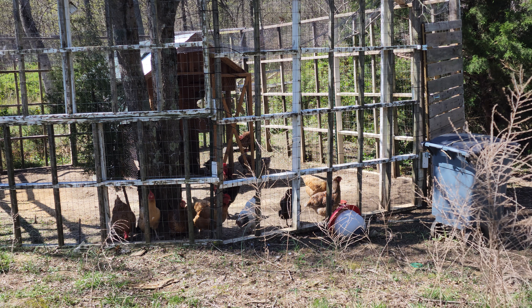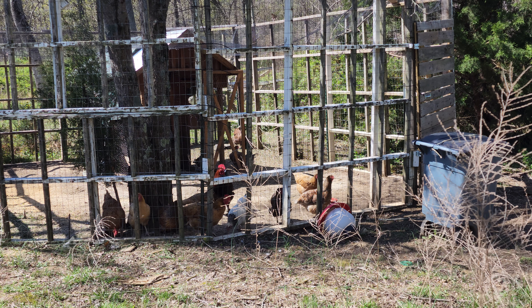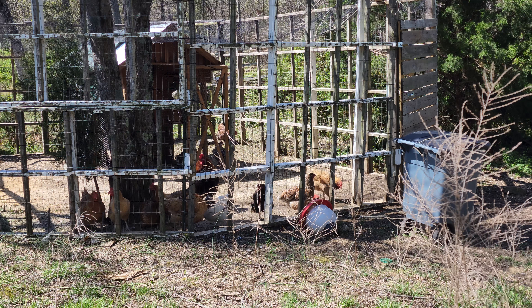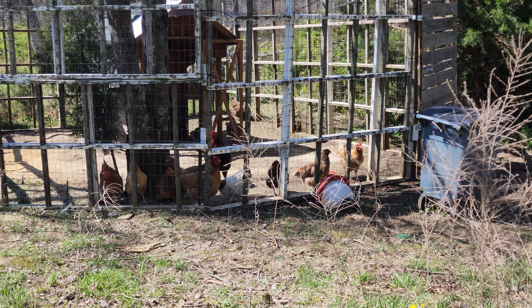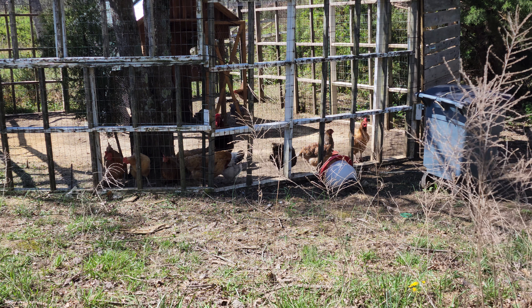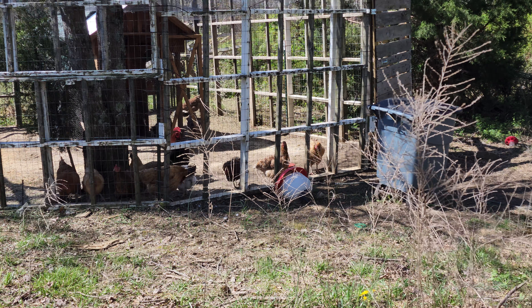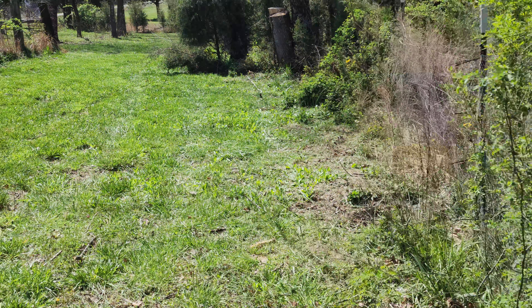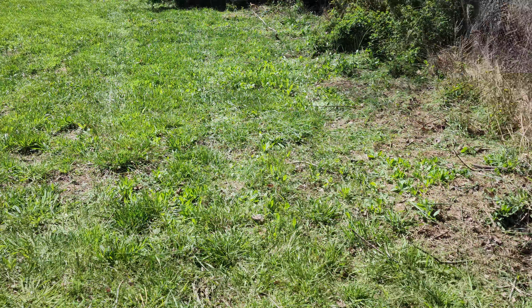After letting our chickens free range all the time and not getting any eggs — having to literally go on egg hunts — we now keep our chickens in most of the day, then let them out for several hours in the evening. That gets them focused on eating bugs, not running out into the road, and staying out of my garden.